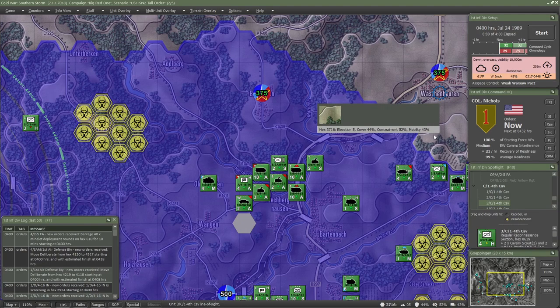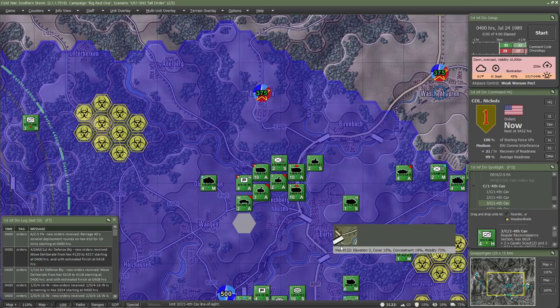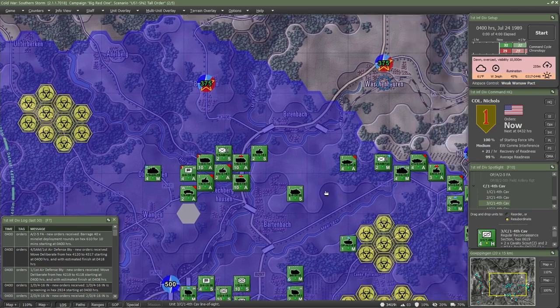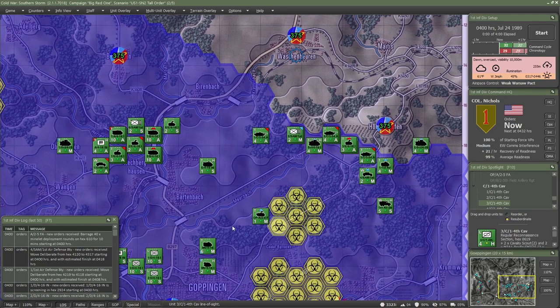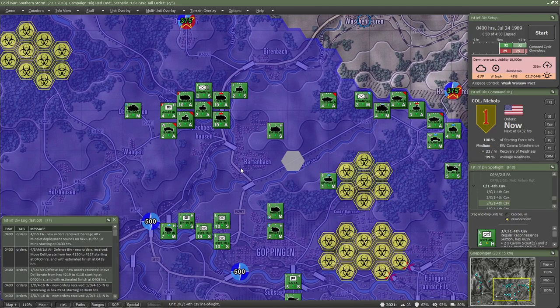All right, everybody. Welcome back. This is METDC Dependent. I am METDC Dependent. I'm going to be doing a video of the second mission of the American campaign, the Big Red One campaign, where I take the role of 3rd Brigade, 1st Infantry Division forward. The Cold War has gone hot. This is the second mission.